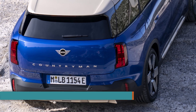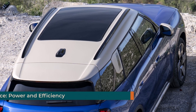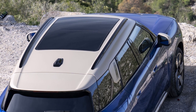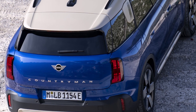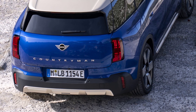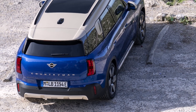The Mini Countryman E isn't just about space and style — it delivers on performance too. The electric motor boasts 150 kilowatts, 204 horsepower, and a torque of 250 newton meters, allowing the car to accelerate from 0 to 100 kilometers per hour in a brisk 8.6 seconds. This electric powertrain translates to a thrilling driving experience that retains the brand's signature go-kart feeling.